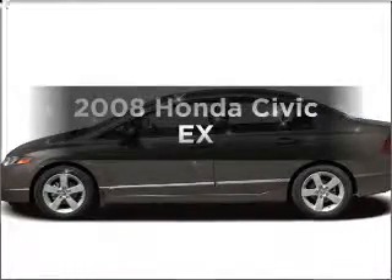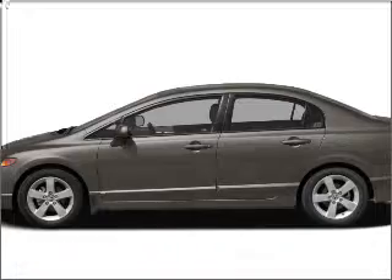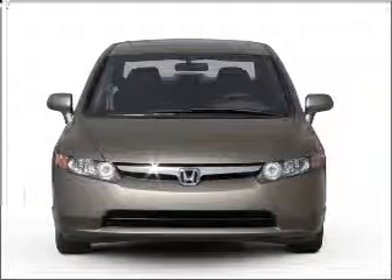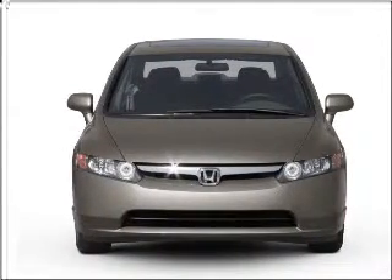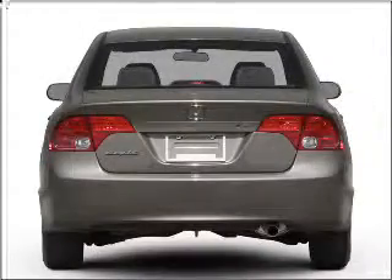Check out this 2008 Honda Civic. If you're looking for a first-rate auto, this one could be yours today. With an efficient four-cylinder engine that responds smoothly to its five-speed automatic transmission, stand out from the crowd with premium wheels.